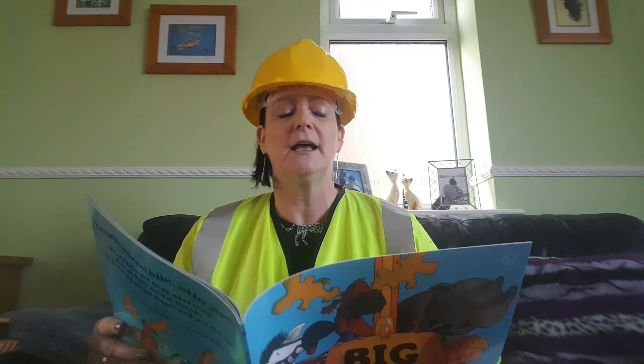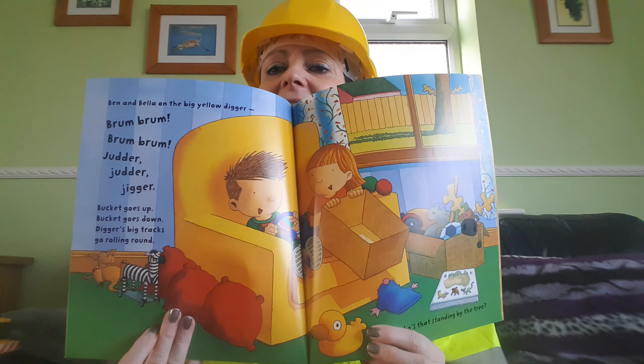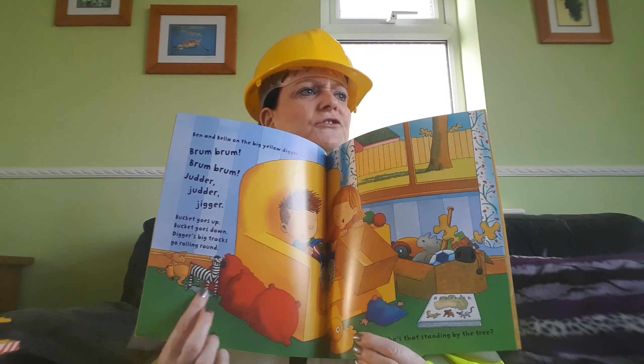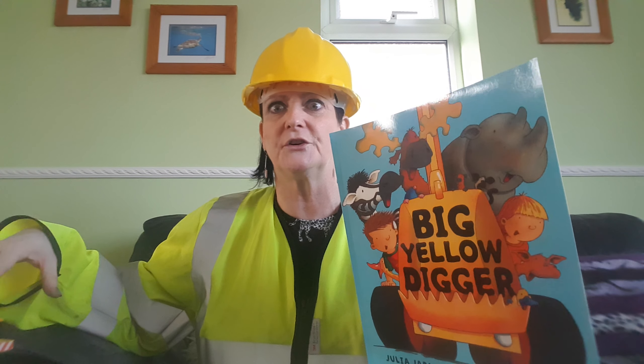Should we get on with the story? Now there's something special about this book. I wonder if you listen to the words, if you can tell what it is on the first page. Ben and Bella are on the Big Yellow Digger. Brum, brum, judder, judder, digger. Bucket goes up, bucket goes down, digger's big tracks go rolling around. Ben and Bella, look what they've made. I think their chair is their Big Yellow Digger, don't you? It was talking about tracks. Now this digger hasn't got tracks, but I might be able to find another one that does. Did you hear the rhyming words — Yellow Digger, judder, judder, digger? Did you hear the rhyming words? See if you can hear some more.